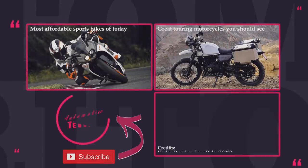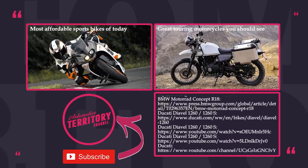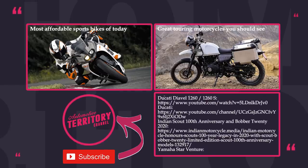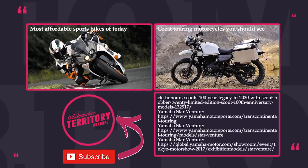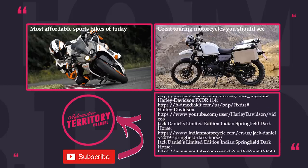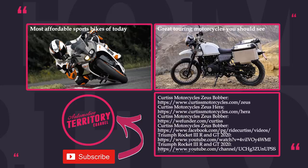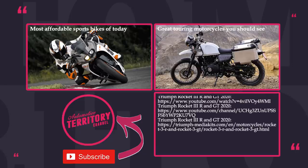What is your most anticipated cruiser of 2020? Tell us in the comments below! We will try covering 2020 lineups within other classes of motorcycles as well, so consider watching the suggested videos. Subscribe to Automotive Territory and ring the bell to make sure notifications about new episodes always hit your inbox. And may the Torque be with you!